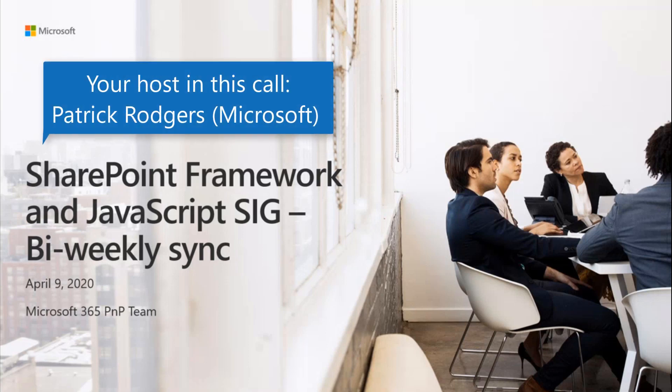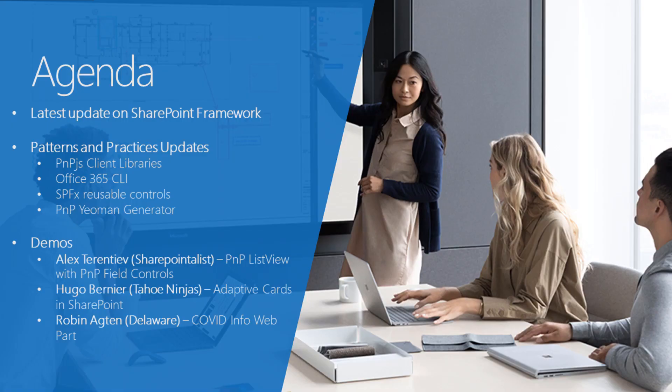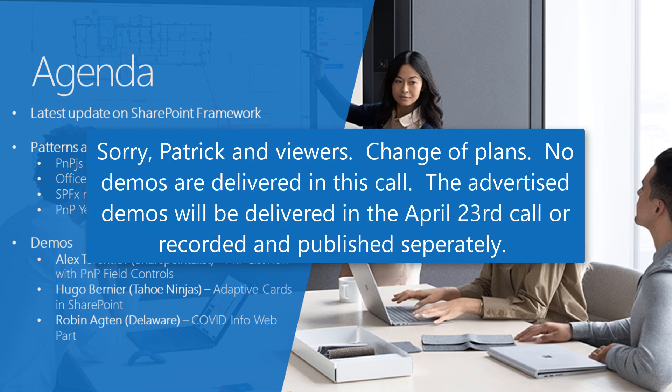Hello and welcome to the SharePoint Framework and JavaScript special interest group bi-weekly sync. It is April 9th, 2020. So we got our agenda pretty standard from what we've had in the past. We'll get our latest updates on SharePoint Framework, do our patterns and practices updates, and then we have three great demos coming from Alex, Hugo, and Robin — on a P&P list view with fuel controls, adaptive cards in SharePoint, and a COVID info web part.